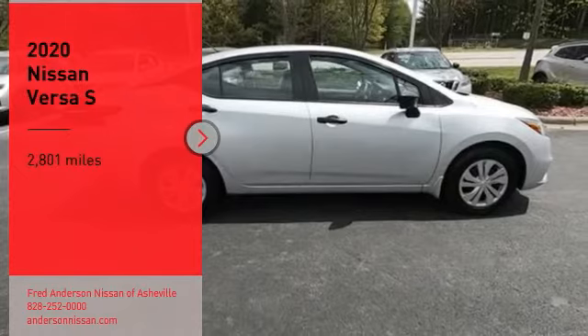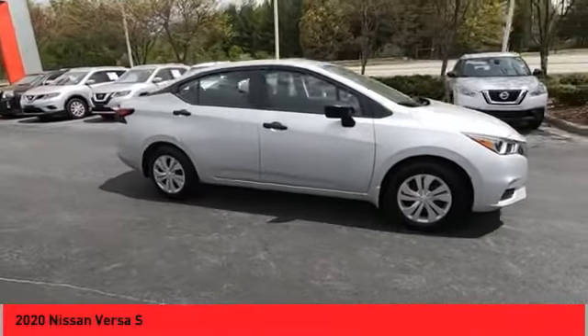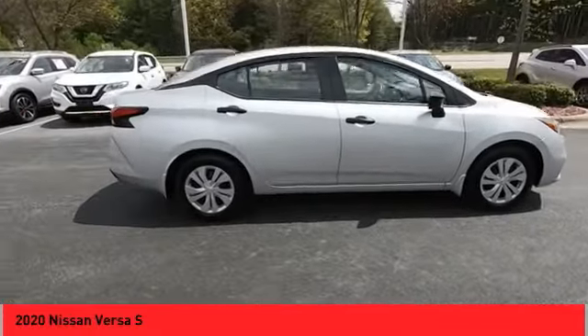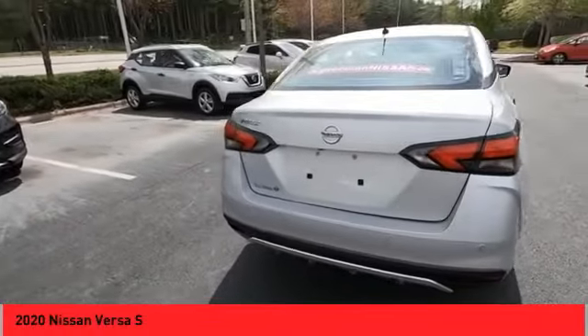Make a great choice today with the 2020 Versa. With its roomy and inviting interior, impressive technology, and exceptional gas mileage, the Nissan Versa is smart to own and fun to drive.